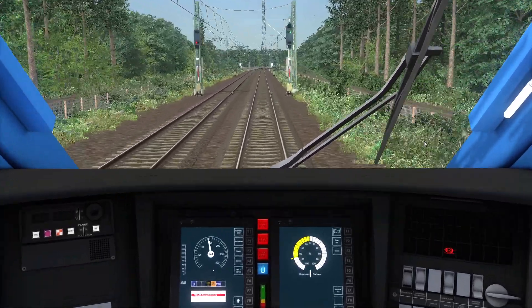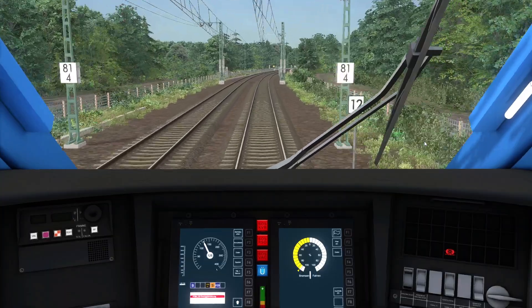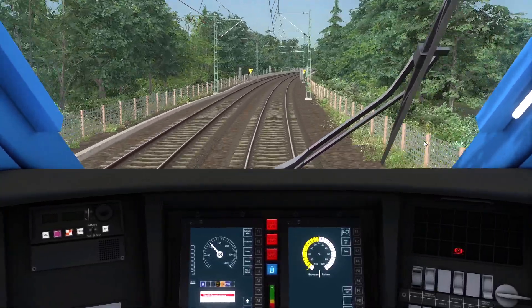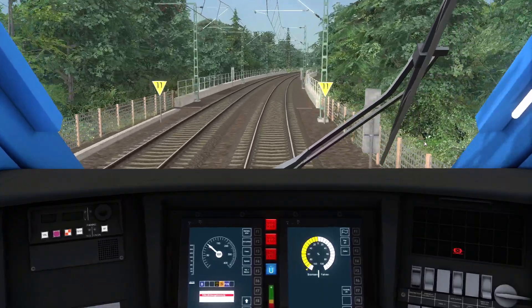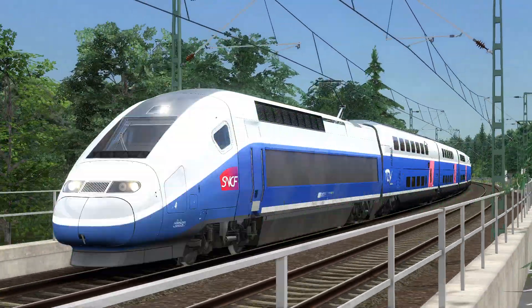I got caught back by something — that'll be the 120 limit. Interestingly though I'm bursting straight through it. 110 warning — I totally missed that if I'm honest.